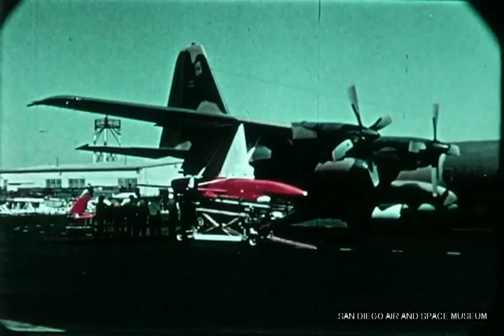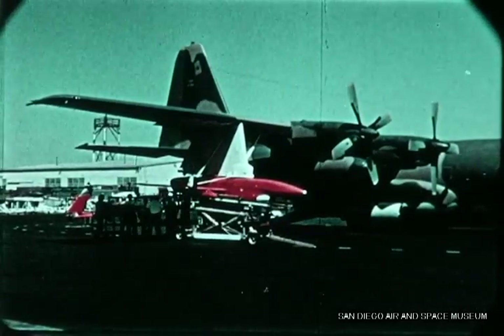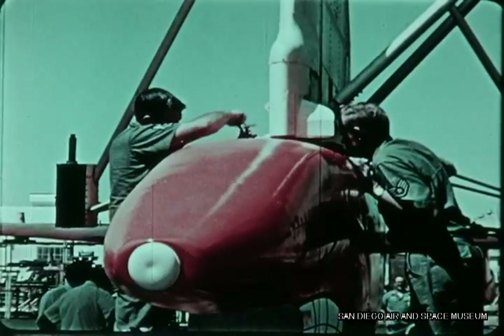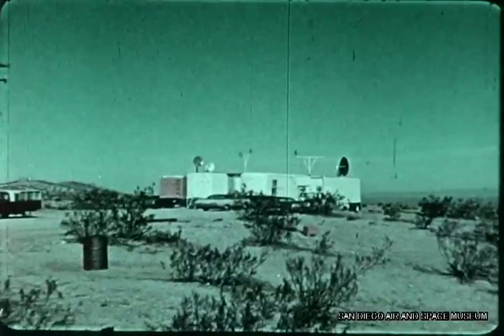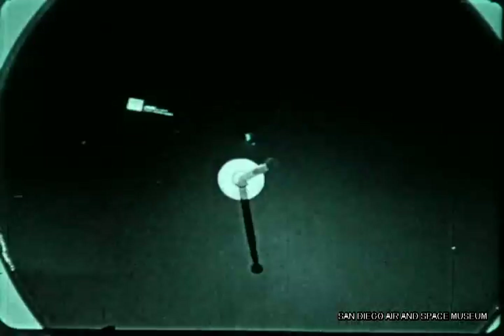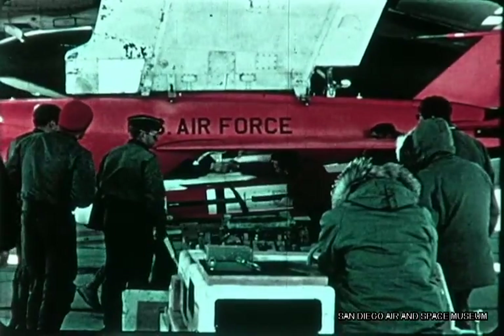Mounted under the wing of an Air Force DC-130, the RPV was delivered to the flight test site four weeks ahead of schedule. The control van for the tests was located at the approximate center of the range, and an existing control van was specially modified to handle additional commands.